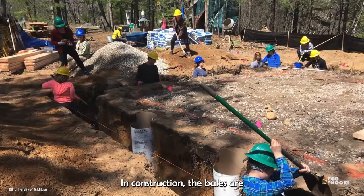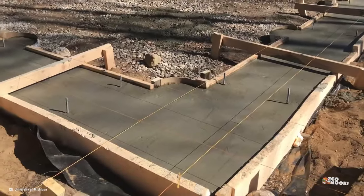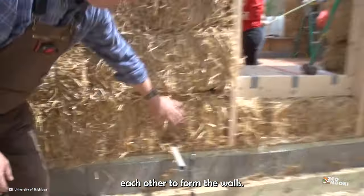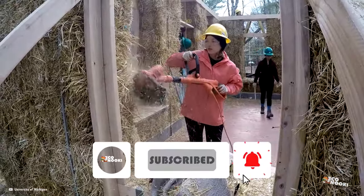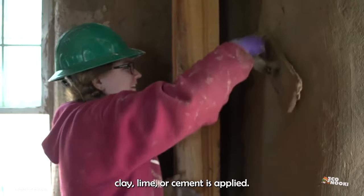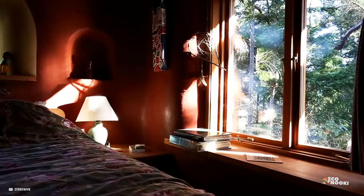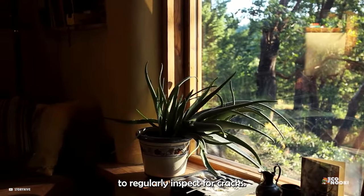In construction, the bales are first stacked on a foundation and piled on top of each other to form the walls. Next, a layer of plaster made with clay, lime, or cement is applied. Paint may be applied but is not necessary. What is necessary is to keep the plaster in good condition and to regularly inspect for cracks.